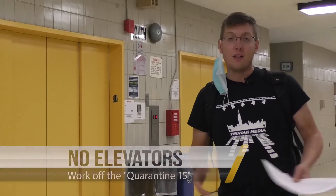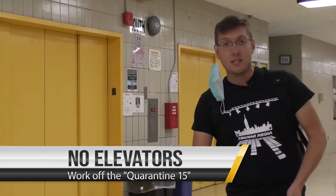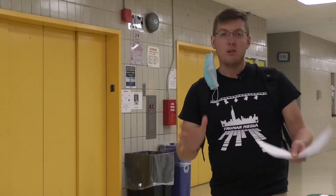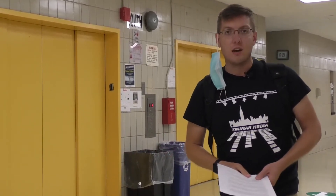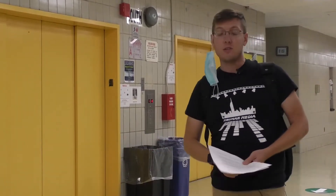Unfortunately, there's going to be no elevator service for you this year unless you have a medical accommodation, sometimes called a 504 plan, in which case you'll receive a special elevator pass. I know I can hear you groaning already through the screen. Unfortunately, we just cannot maintain the social distancing requirements we need inside a small elevator.